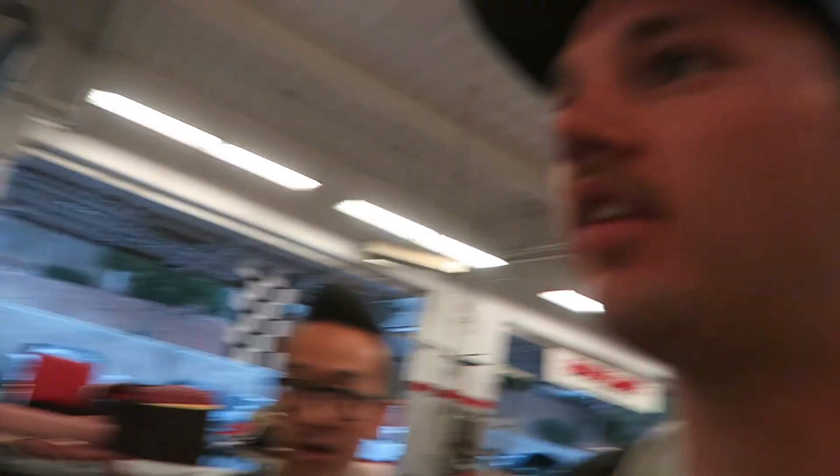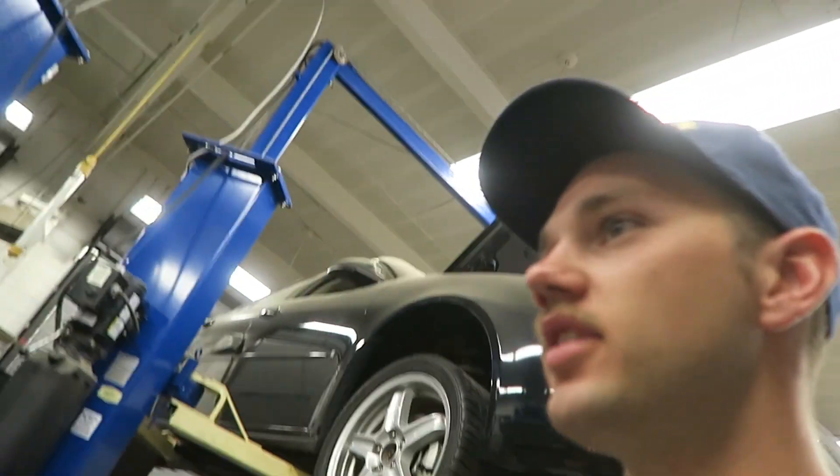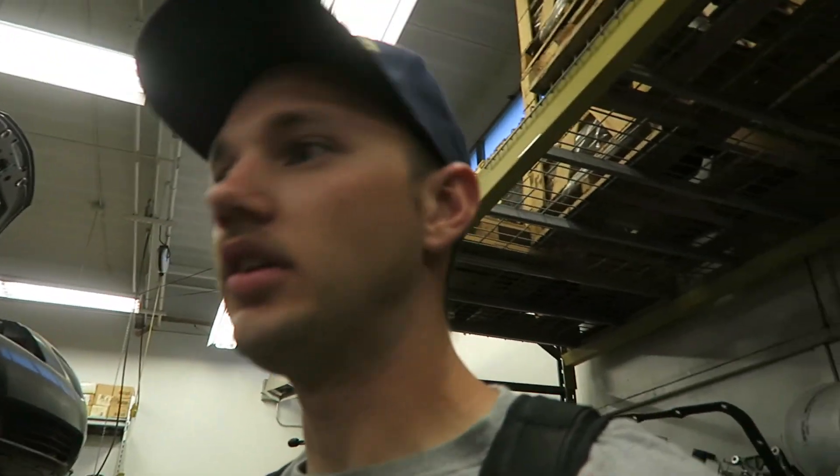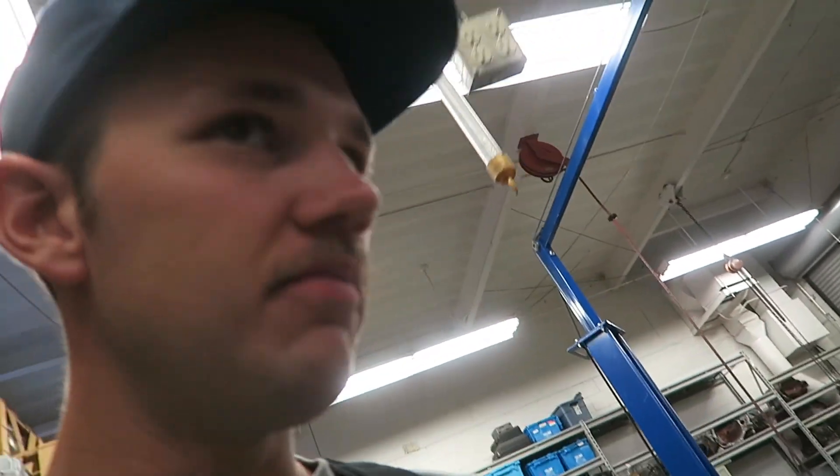I'm at school right now — this is the classroom, it's in a big shop. They're building engines here — this is the engine rebuilding class and also the transmission class. There are all donated cars: a Corvette, a GTO, and a Prius. I guess if a car gets damaged in shipping or something fishy happens it comes here. There was also an SR20 engine block here but I think it's gone now.